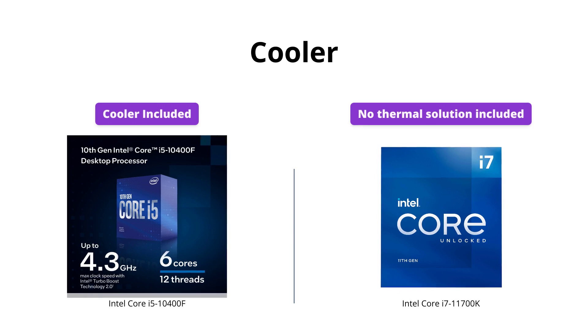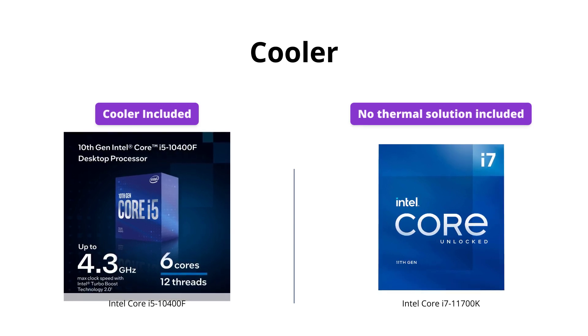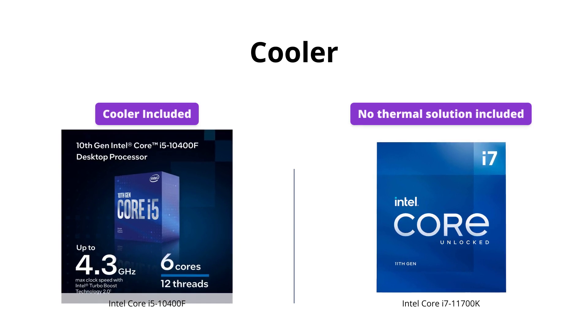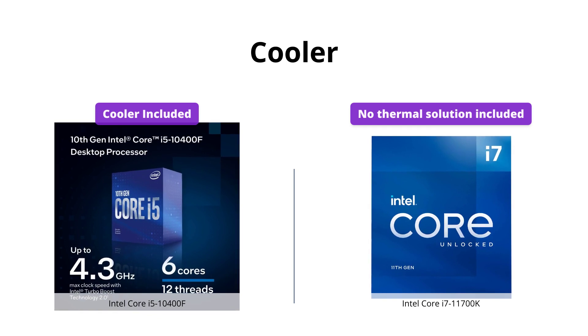The i5-10400F comes with a stock cooler, so users do not need to buy an additional one, while the i7-11700K does not come with a cooler, requiring users to purchase one separately.